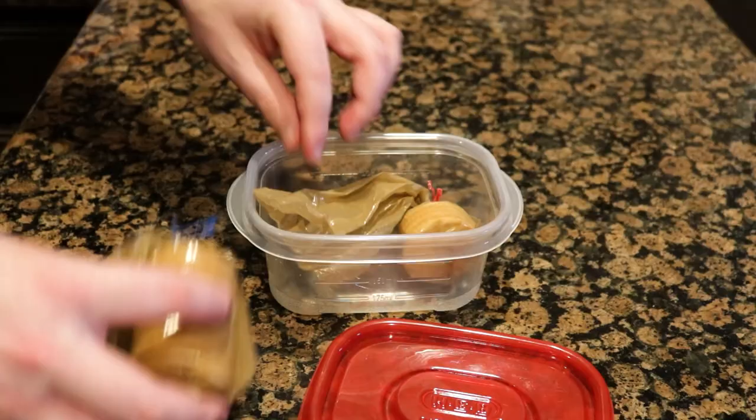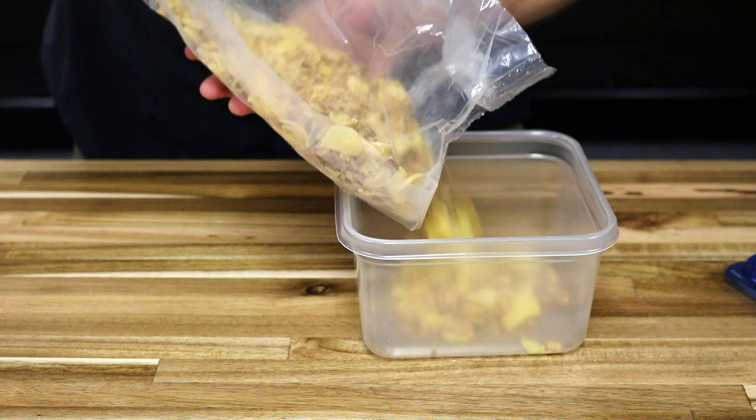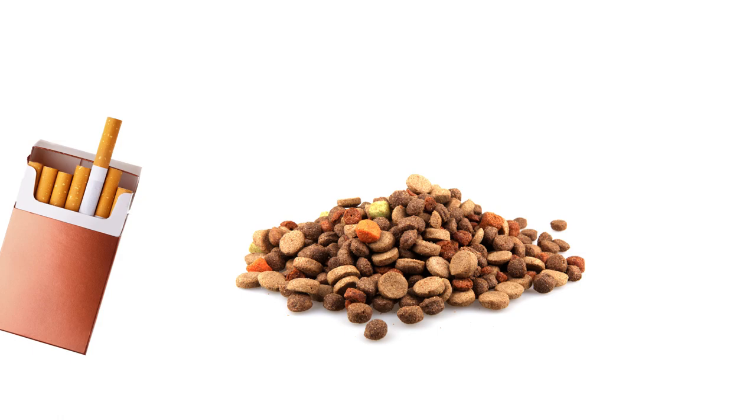The first step to pest-proofing your pantry is to place commonly infested foods or open food packages into separate airtight containers. Commonly infested products include, but are not limited to, flour, nuts, beans, dried fruits, crackers, tobacco, and pet food.